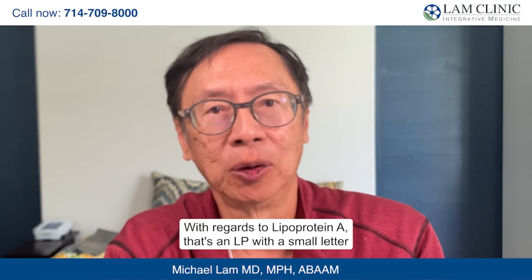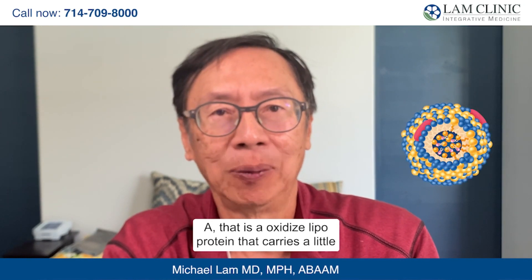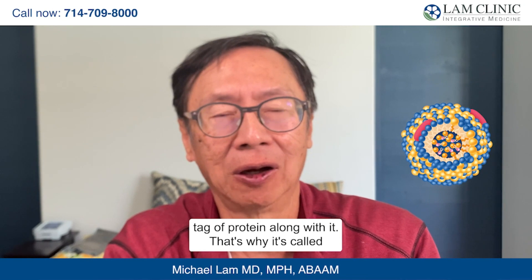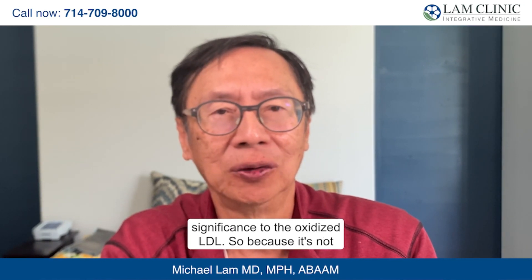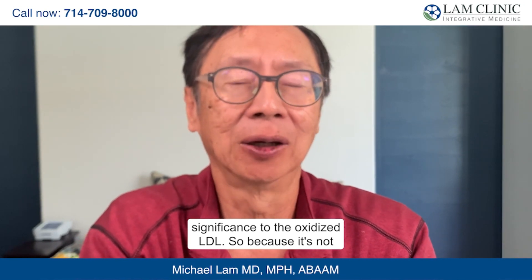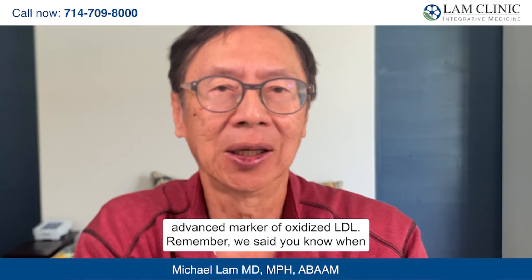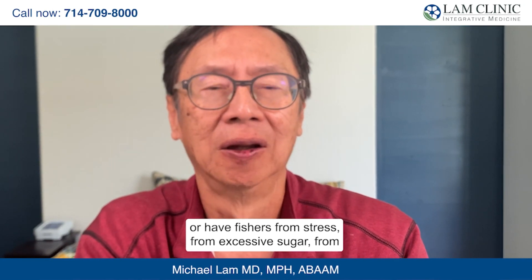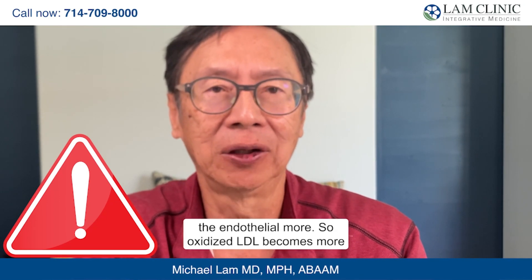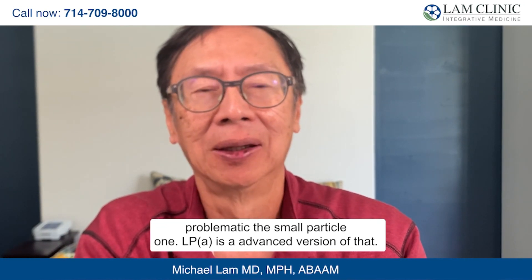With regards to Lipoprotein A — that's LP with a small letter A — it is an oxidized lipoprotein that carries a little tag of protein along with it, which is why it's called Lipoprotein A. This is very similar in clinical significance to oxidized LDL. Because it's not commonly measured, you can look at LPA as an advanced marker of oxidized LDL. When you have an endothelial wall that is broken or has fissures from stress or excessive sugar, small particles tend to invade that wall. Oxidized LDL — especially the small particle type — becomes more problematic, and LPA is an advanced version of that.